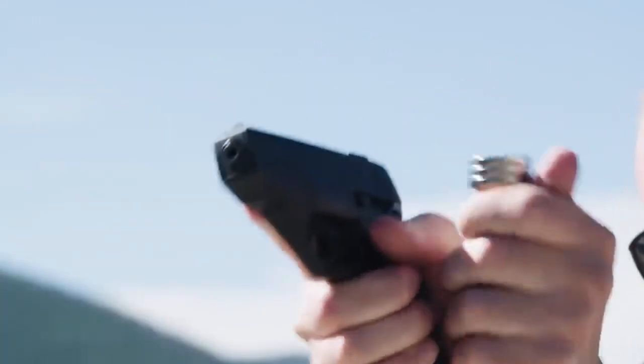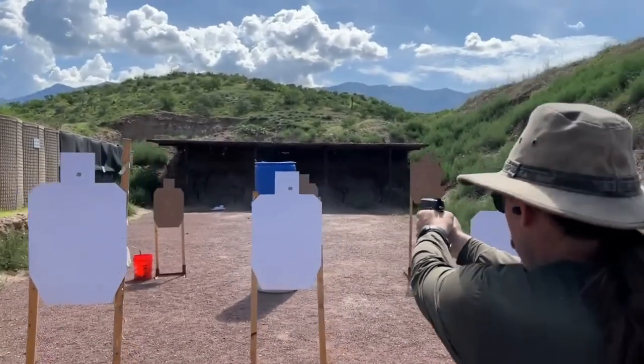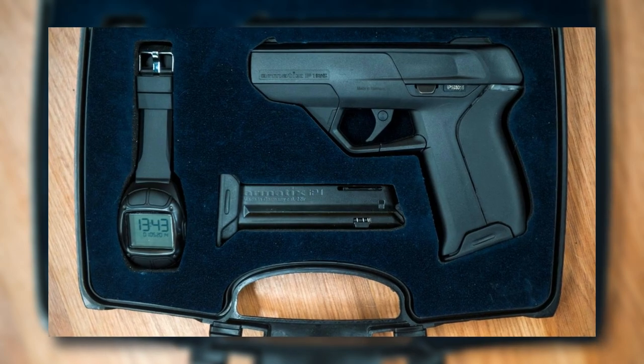It will only allow the trigger to be pulled all the way once it's detected that it's pointing at the proper target. And if the system is compromised and someone else is granted access to the weapon, it can also be remotely disabled from the wristwatch that comes with it.